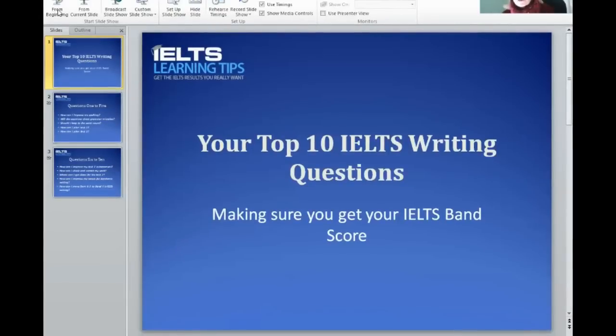Hello, this is Bernie Wall and in this video today I want to look at the top ten writing questions about IELTS writing that I've picked out from the questions that students usually ask me. If you saw the last video, you'll know that we addressed the top ten reading questions, so I now have the same for writing. I hope that some of these questions are ones that you are thinking about or worrying about or just need to know the answers to.